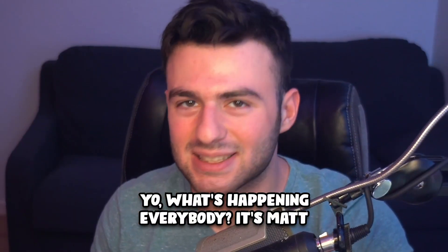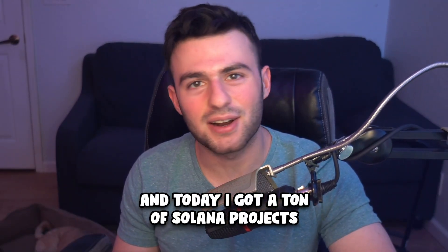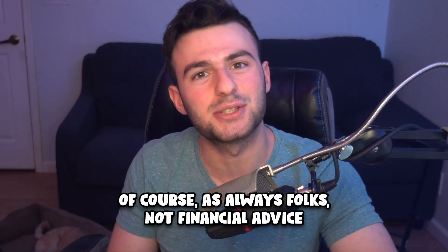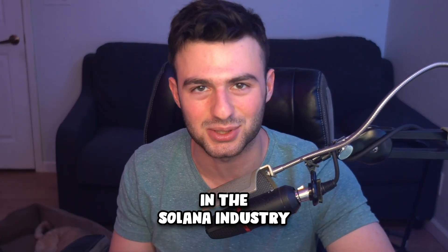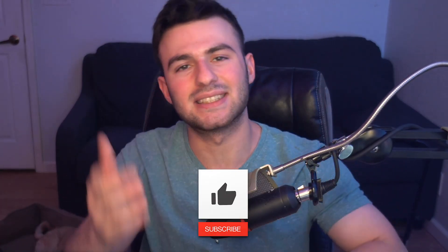Yo, what's happening everybody, it's Matt. Welcome back. Today I've got a ton of Solana projects I think you guys are gonna love. Of course, as always, not financial advice, just my personal opinions on what's going on right now in the Solana industry. If you guys are new, make sure to drop a like and subscribe and let's get right into it.